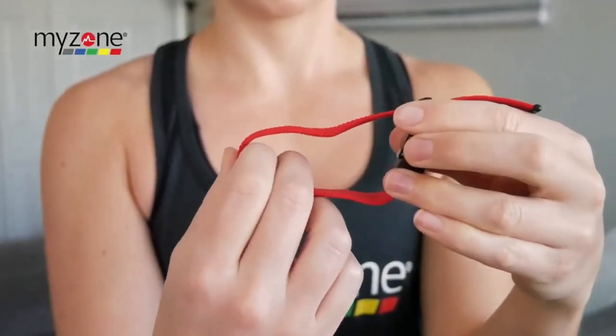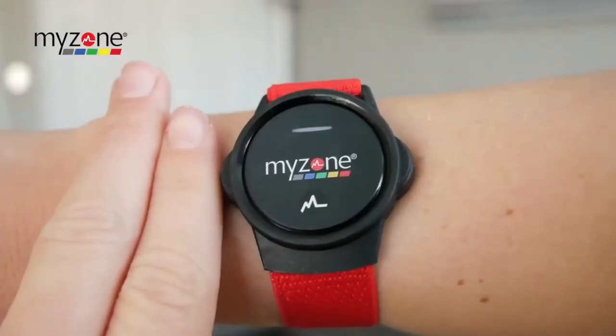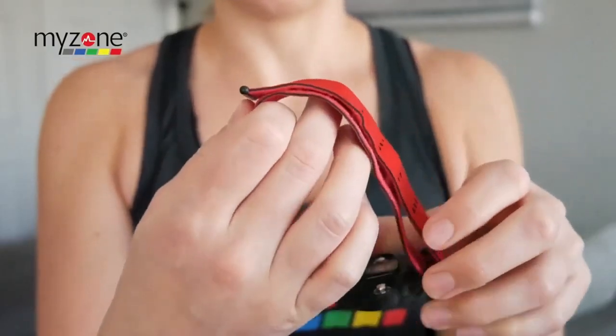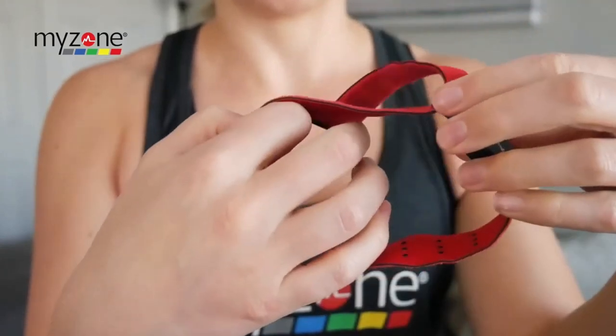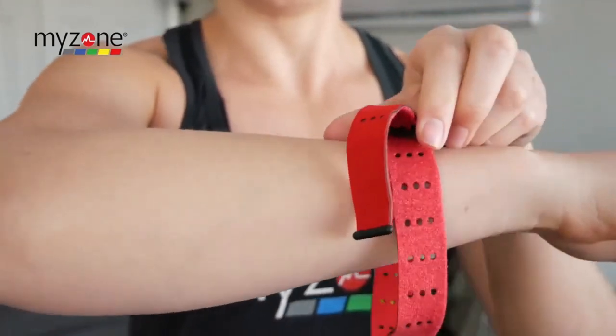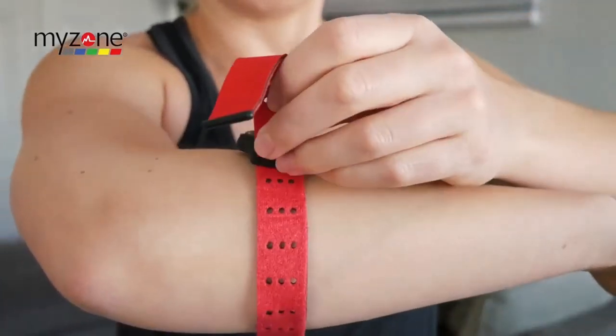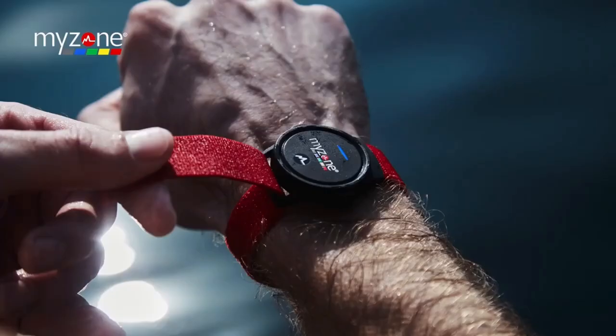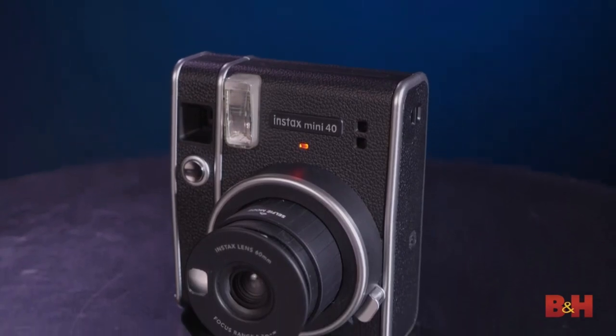The MyZone MZ Switch Heart Rate Monitor: even if you're not a hardcore fitness tracker, this device is ready for anything. The MZ Switch measures your heart rate to understand how much exercise you do. What makes it unique is that it can attach to various straps to read heart rate from the wrist, arm, or chest. There is little activity it won't track, and it is also waterproof.